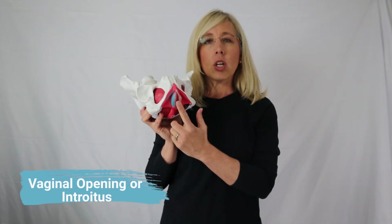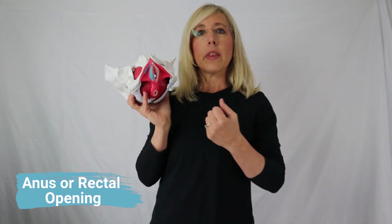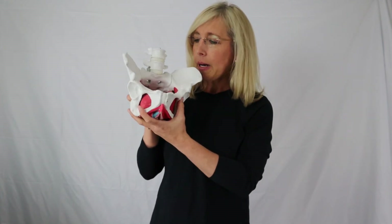Coming down here to the vaginal opening — if the vaginal opening and the pelvic floor cannot relax, that causes trigger points as well as pain with sex, pain with sitting, and a lot of different issues. It's important to understand what's going on in that pelvic area. The rectal opening, or anus, also has to be able to open up with a bowel movement. Many different things can play into this, but this is the general information about the pelvis and the anatomy.